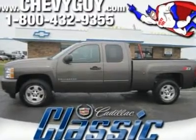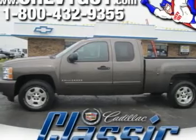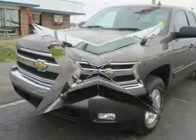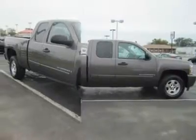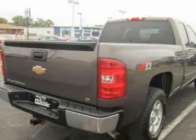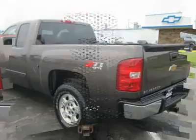Our 2008 Silverado 1500 4WD offers you the extra traction and stability provided by Chevy's four-wheel drive system, as well as the expanded interior space of the extended cab. A 315-horsepower 5.3-liter V8 engine powers the Chevy Silverado 1500 4WD. The engine links to a four-speed Hydromatic automatic transmission.